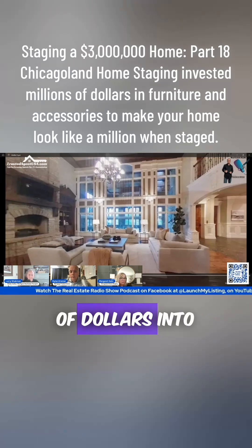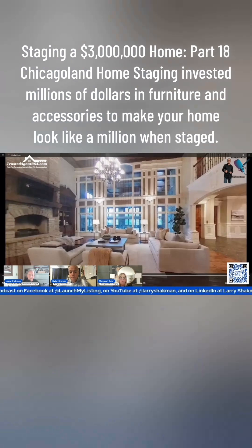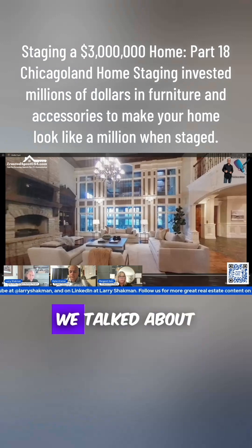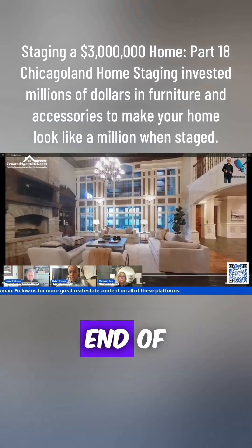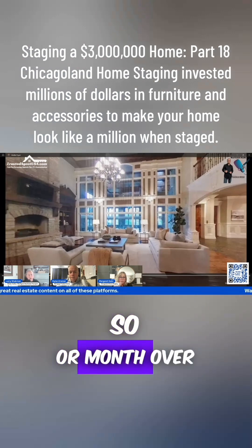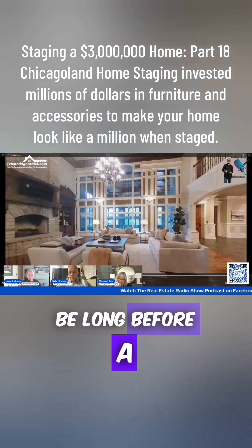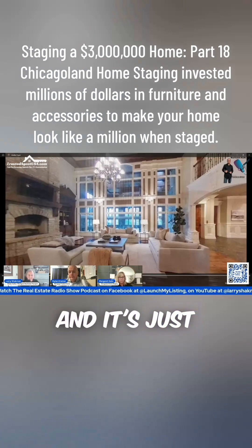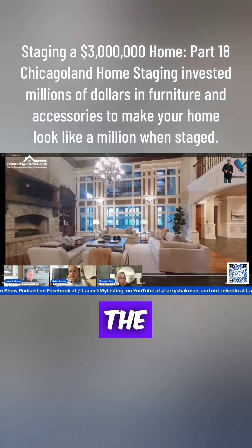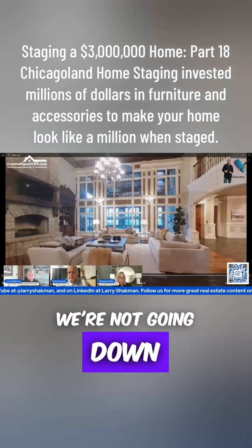We've invested millions of dollars into our furniture inventory, so we're a little more designer. The way this market is going — prices went up 3.4% month-over-month at end of October — it's not going to be long before a million-dollar listing is a bread-and-butter listing. It used to be $400,000 and it's just crazy how pricing has evolved. And they're not going down no matter what people say — they're not going down.